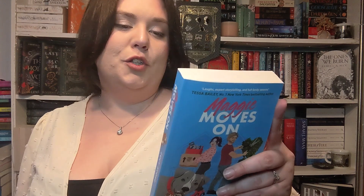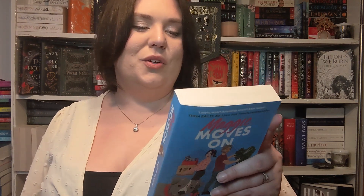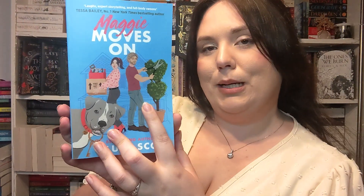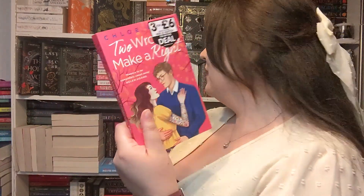I picked up Maggie Moves On — another Works romance. House flipping sensation and YouTube star Maggie Nichols arrives in a tiny American town to restore a crumbling Victorian mansion in four months or less. What she doesn't have time for is sexy laid-back landscaper Silas Wright. And there's a dog called Kevin — okay, I need to read this right now. I then got Two Wrongs Make a Right by Chloe Liese — it's a fake dating romance that just sounds really fun. Again, another three-for-six-pounds Works romance book.